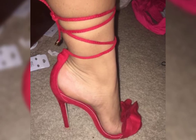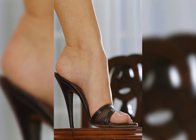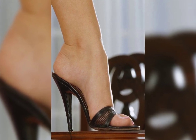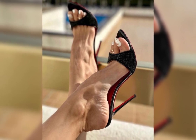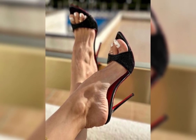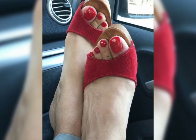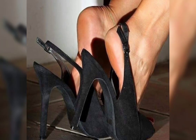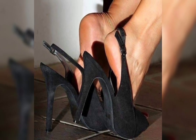Hi everyone, welcome back to my YouTube channel, The Fashion With Me. Today we are diving deep into the fascinating world of high heels. High heels are not just a fashion statement — they are a symbol of confidence and empowerment.